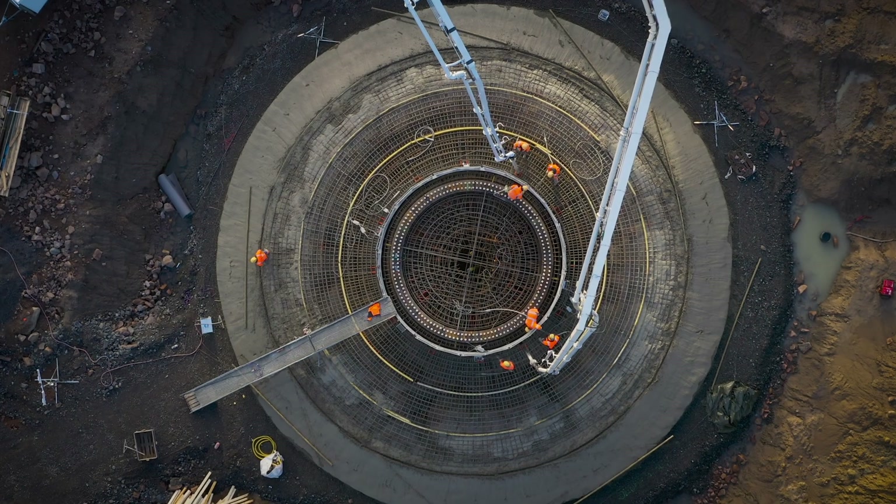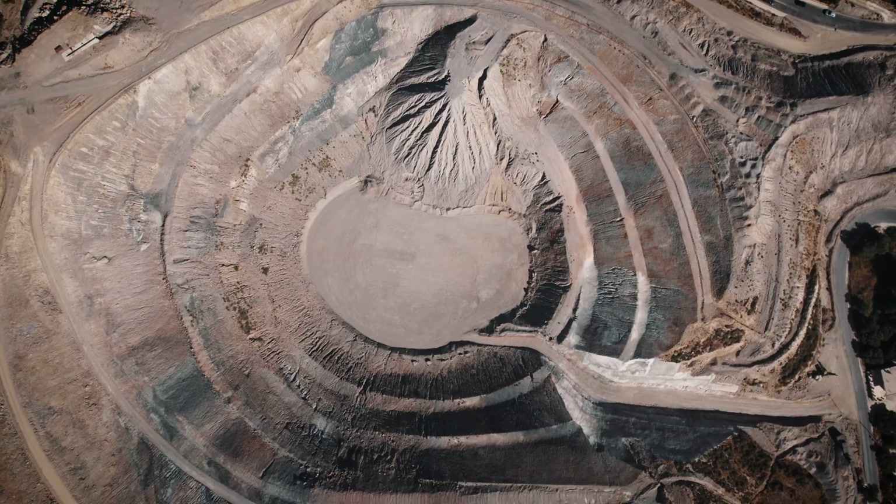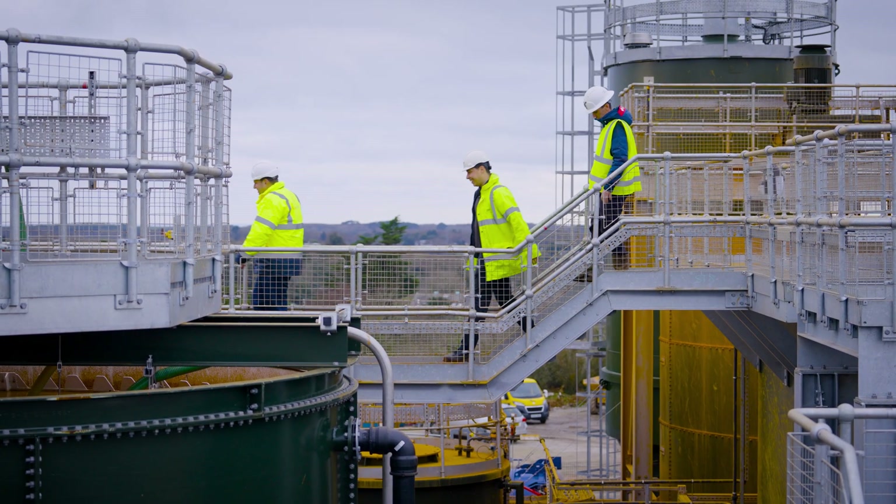We pump concrete, we pump slurries, we pump waste water — in harsh environments like mining, like chemical plants, like the food industry, and in wastewater installations.